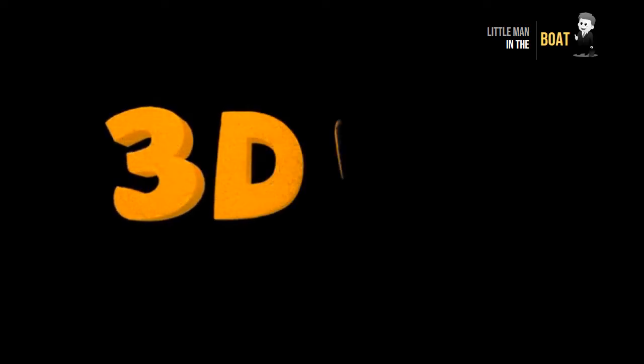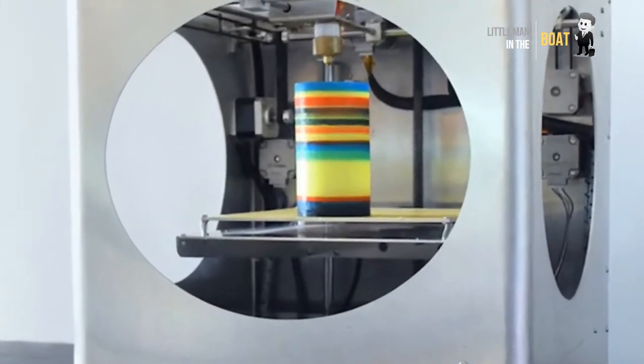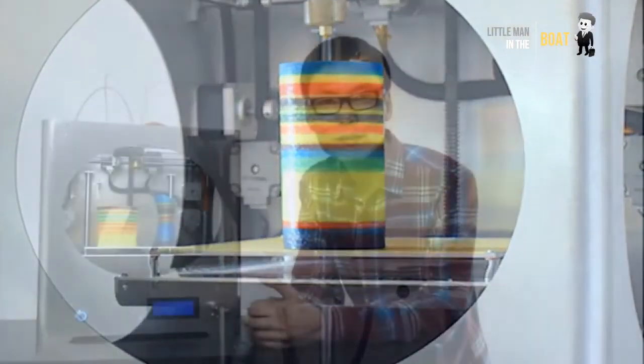Innovative 3D 4C Full Colors 3D Printer — 3D 4C, the first CMYK 3D color printer.